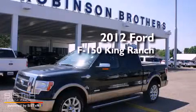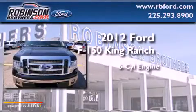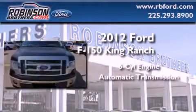This is a brand new 2012 Ford F-150 King Ranch. It features a six-cylinder engine and an automatic transmission.